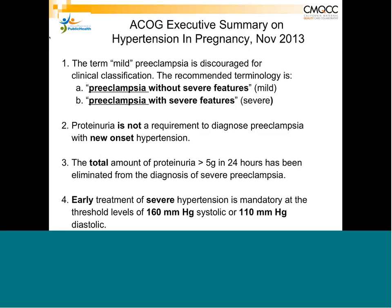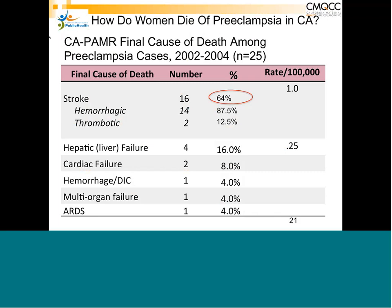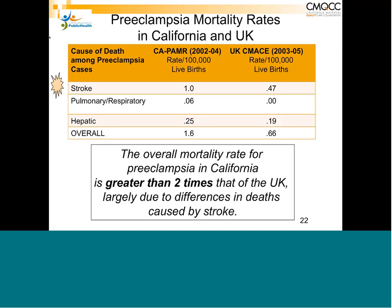To remind you: 20% of deaths in the US were from preeclampsia, and 90% of those were from hemorrhagic stroke. Looking at California data, 64% of deaths were from stroke and 90% of those were hemorrhagic. We know what causes deaths in preeclampsia: it's hemorrhagic stroke, probably from uncontrolled hypertension.